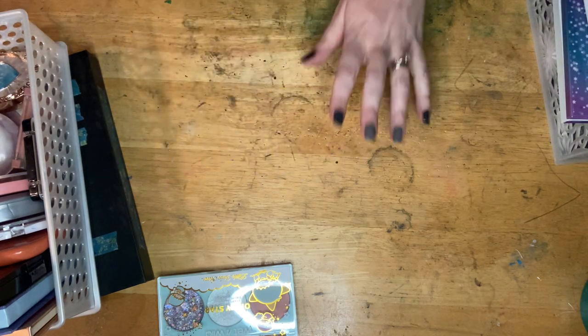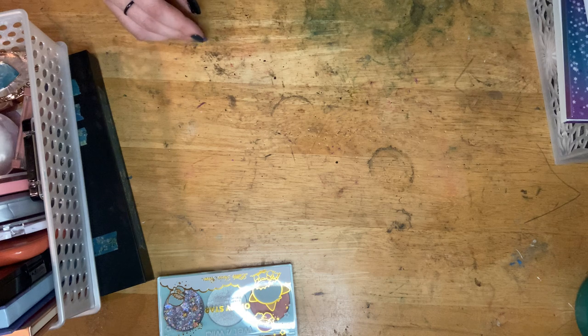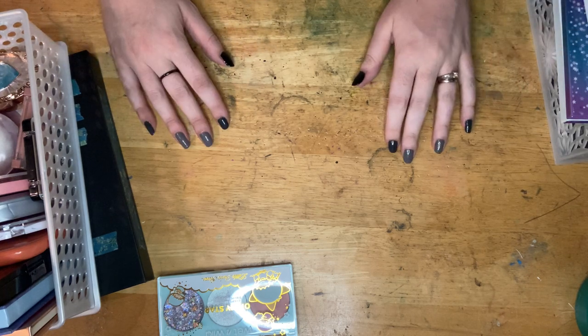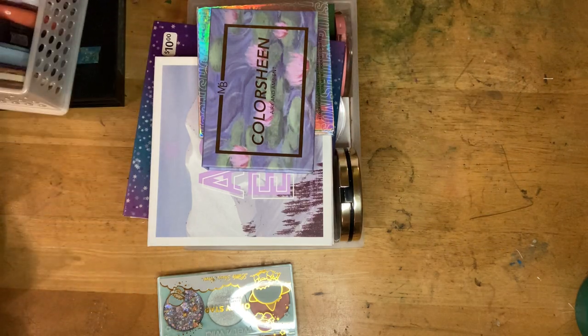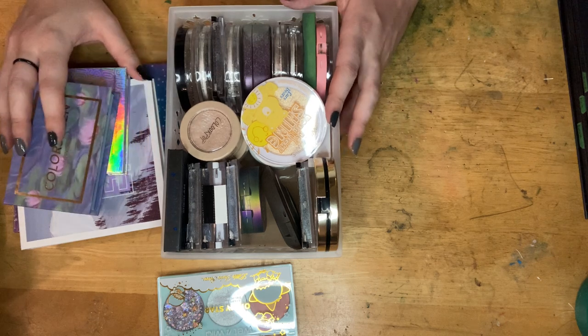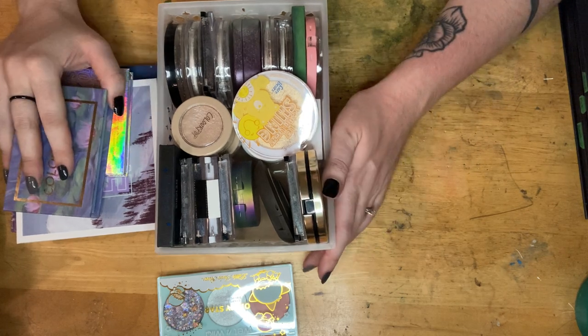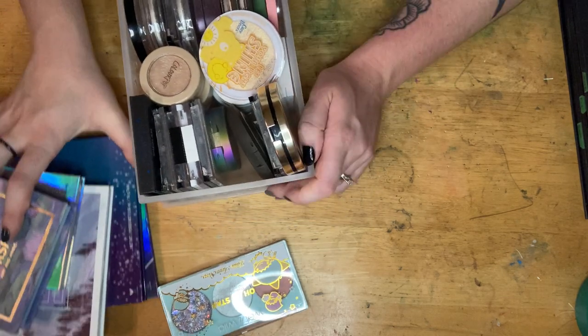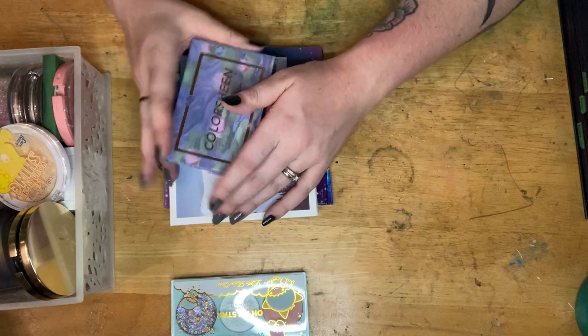I should probably apologize for the state of my table — this is my crafting table, I do resin and painting and repairs and all of that on here, so it shows its past. Alright, highlighters — this is a problem. I have probably more highlighters than any other single beauty product in my entire collection. Let's start off with the palettes so I can see if I have singles that duplicate them, since singles are just so much easier for me to use personally than palettes.